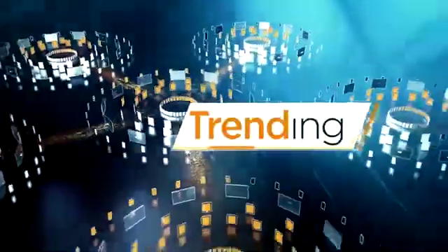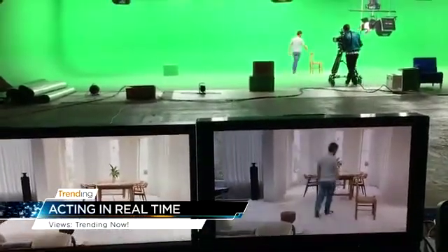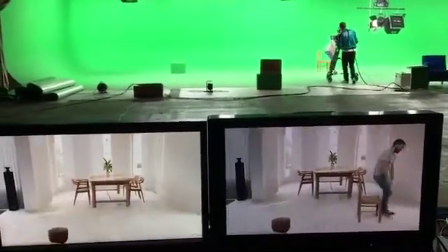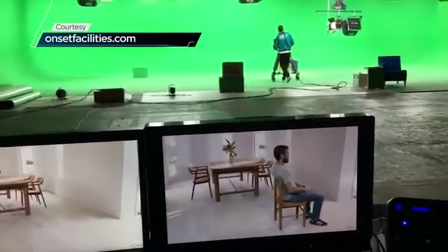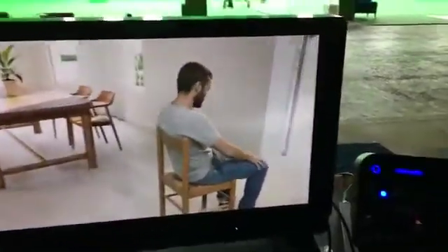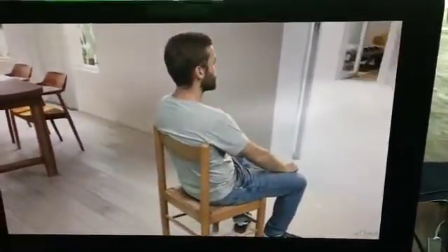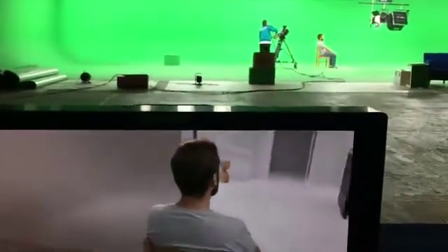Today in Trending, it's the cutting edge of film technology. Green screen isn't new, but usually you just film the green screen and add the environment later. But what you're seeing there is a monitor that shows you in real time that as that actor moves around, sits on a chair, the camera is able to get that green screen turned into the virtual view immediately in real time.